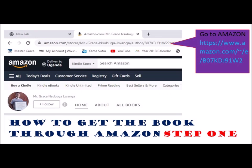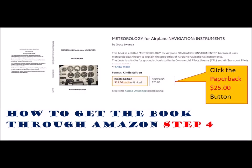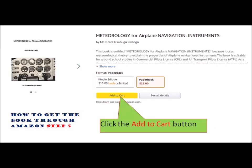Step one: go to Amazon. Step two: click the 'Deliver to' button shown at the top left-hand corner of the Amazon page and then select the country to deliver to. Step four: click the paperback $25 button. Step five: click the 'Add to cart' button.